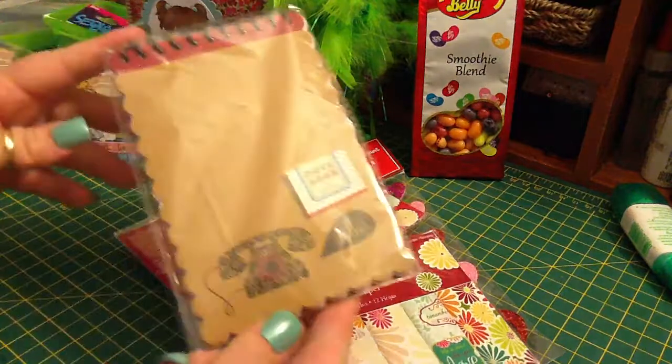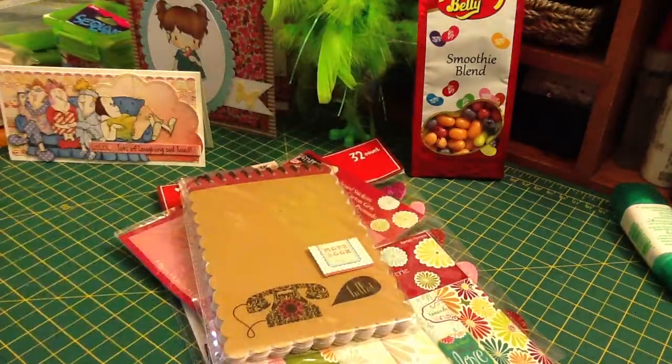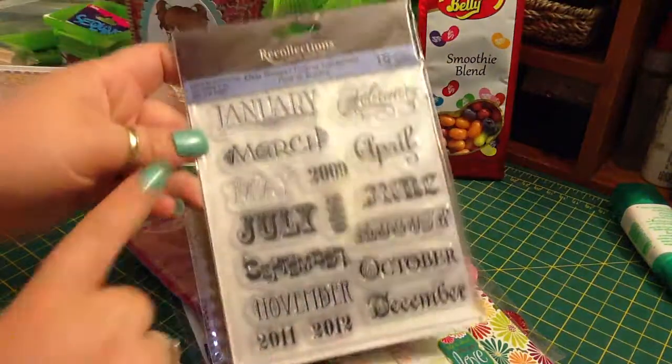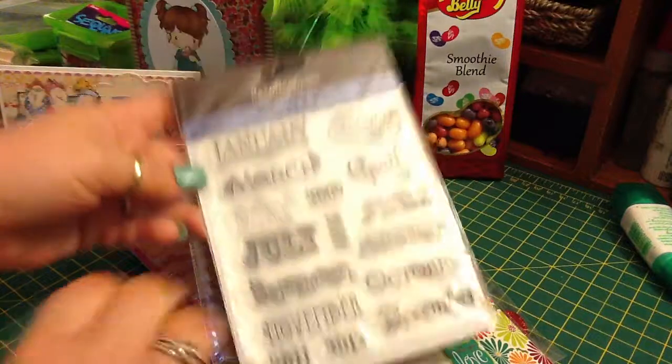This really cute notepad — it's got a phone on it and says hello. This Recollections clear stamp with all the months. Those will be great for my book also.